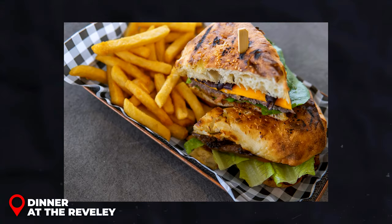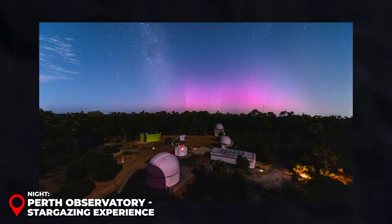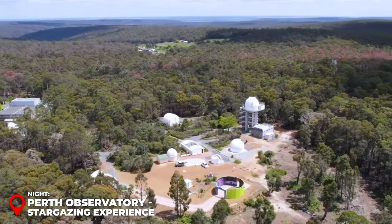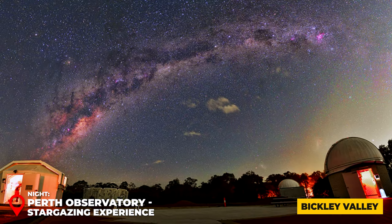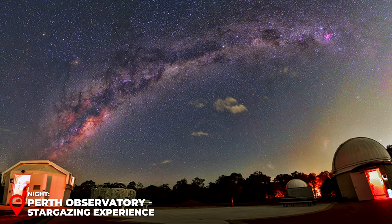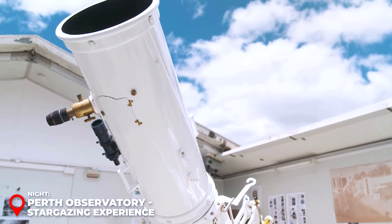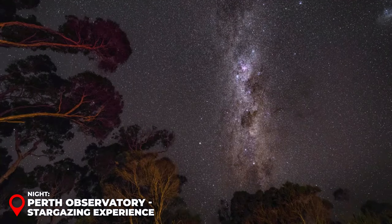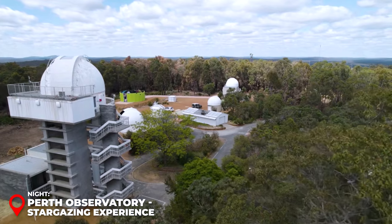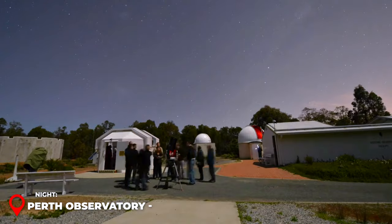Night – Perth Observatory: End your day with a magical trip to the Perth Observatory, nestled in the Bickley Valley. As night falls, the observatory becomes a gateway to the universe. The guided stargazing tour, priced at about 50 USD, lets you peer through telescopes to view distant galaxies, nebulae, and star clusters. The knowledgeable guides bring the wonders of the cosmos to life, making this a truly unforgettable experience.